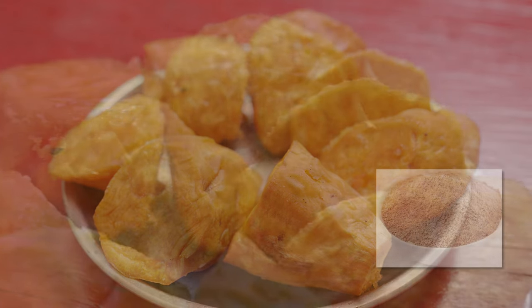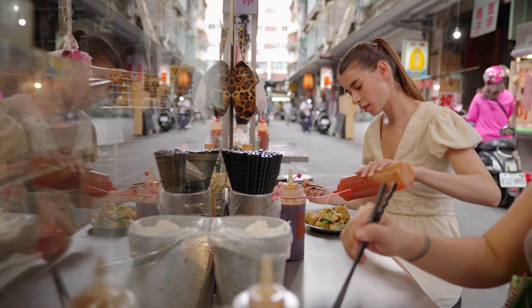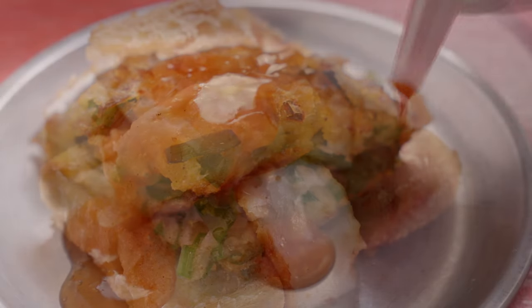This is plum powder used for the fried yams. There are a few kinds of sauce to go with the food, such as sweet and spicy sauce and garlic soy sauce.